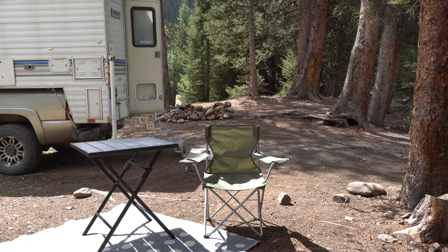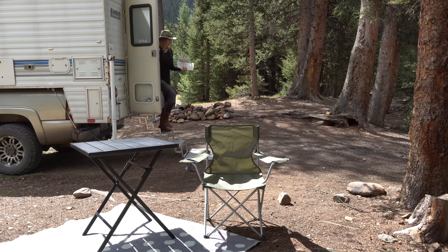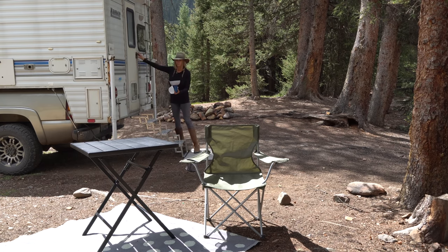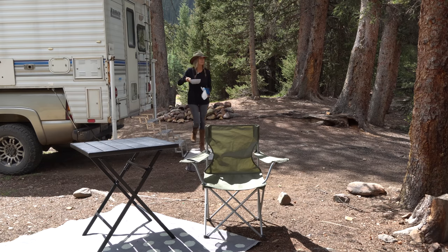Welcome to my tiny home on wheels. For those of you that don't know me, my name is Katherine, and since May of 2019 I have been living in my truck camper full time. I quit my job, I left my apartment, and me and this camper and my rig have been adventuring the western United States ever since.